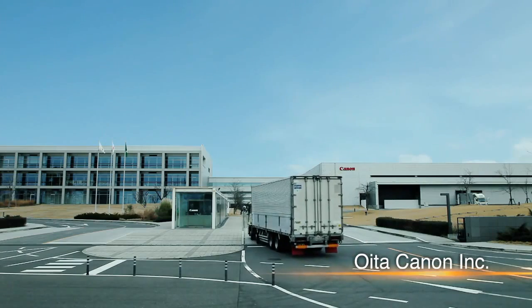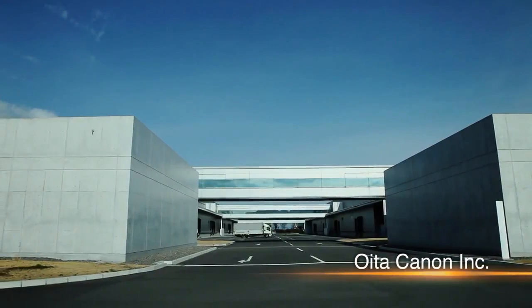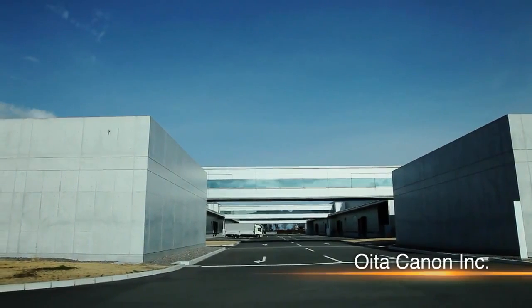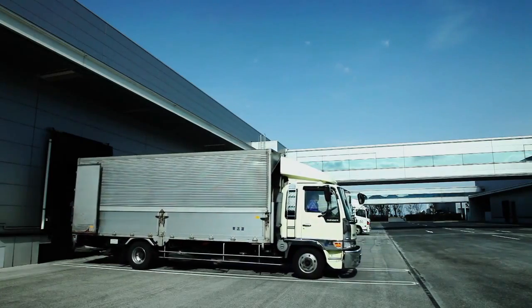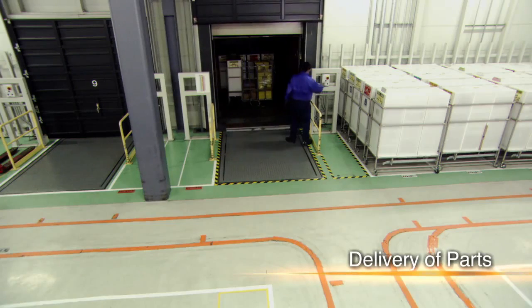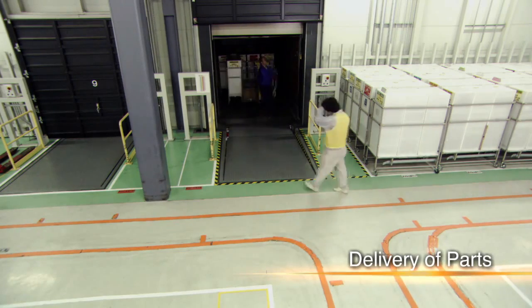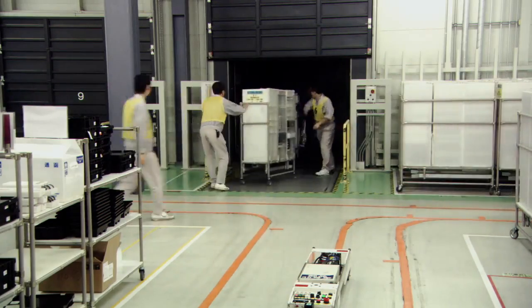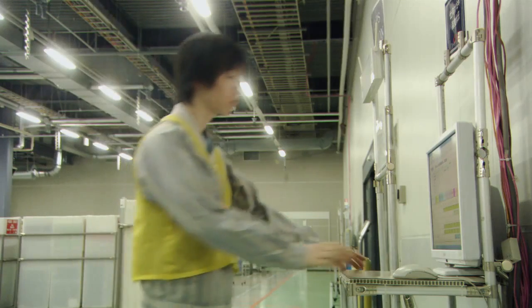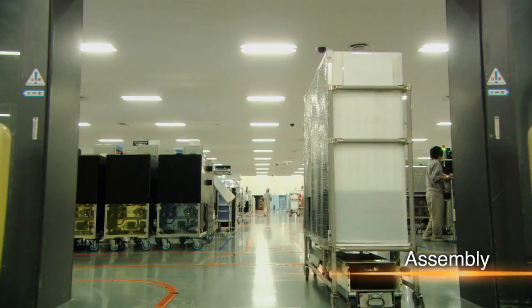Various camera parts which have been developed and produced at different locations are transported to this factory for assembly. Efficient production requires the delivery of a precise number of parts several times every working day. Each delivery arrives just in time for assembly. The production process is centrally managed and progress can be confirmed from anywhere in the factory, supporting the smooth supply of parts.